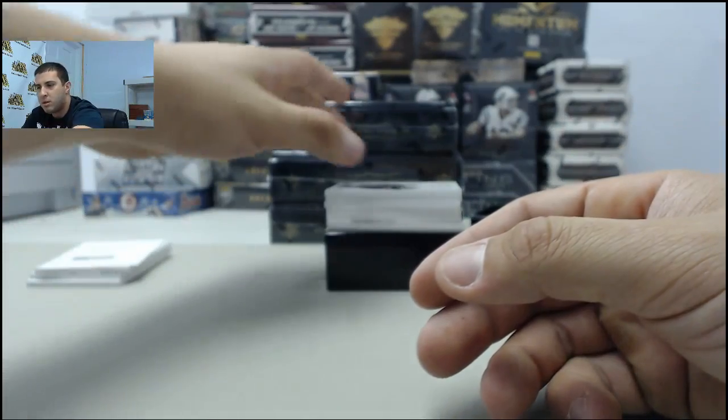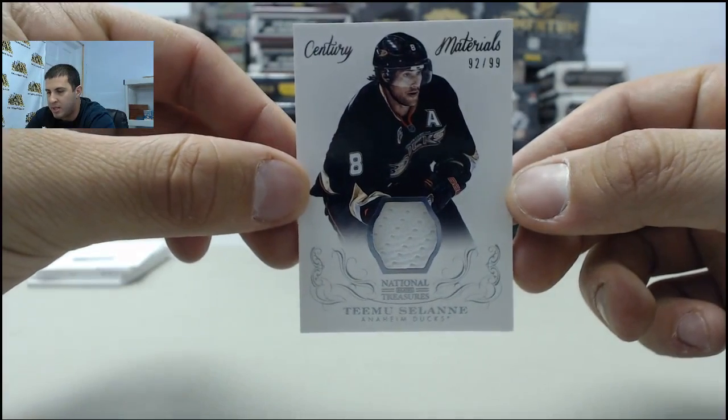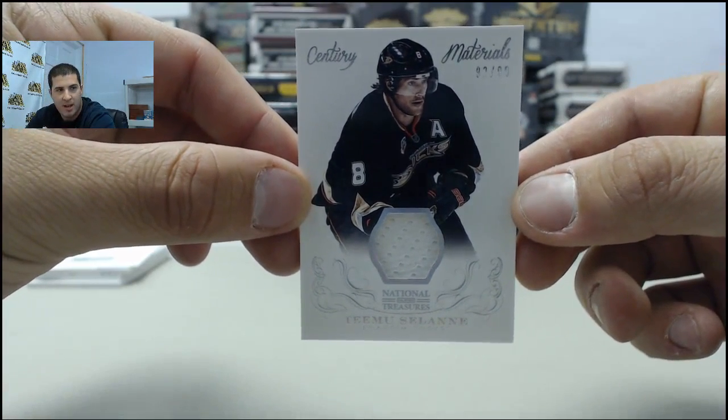Next card up, going to the Anaheim Ducks, Teemu Selanne Century Materials jersey, number 92 of 99.